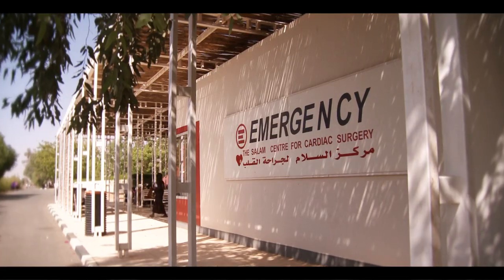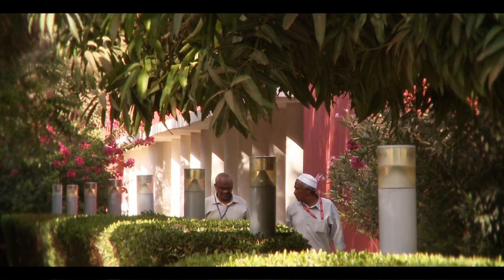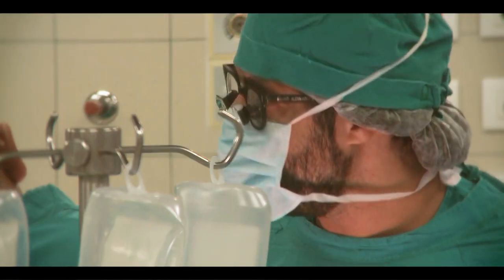Built on the banks of the Nile, some 20 kilometers from Khartoum, the Salaam Center for Cardiac Surgery offers free-of-charge treatment to people with heart disease.